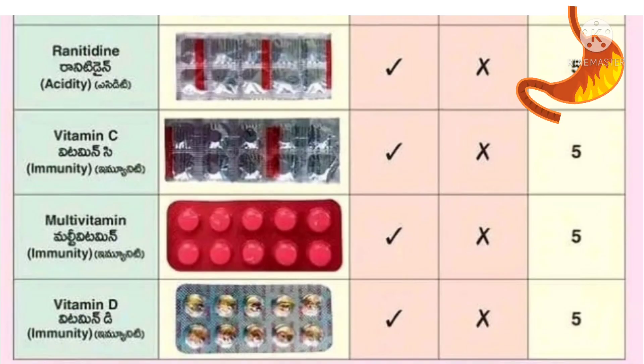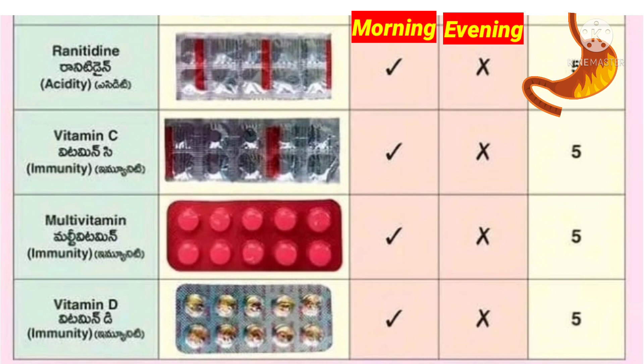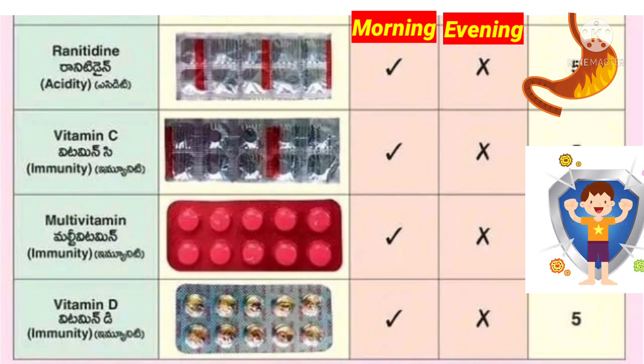If there is acidity, ranitidine tablet should be taken early morning before food. To boost immunity, vitamin C, multivitamin tablets, and vitamin D tablets should be taken in the morning.